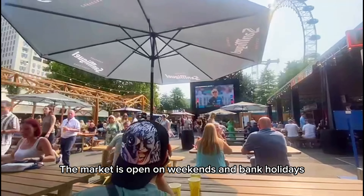The market Between the Bridges is located on the South Bank, right between — you guessed it — two bridges: Waterloo Bridge and Westminster Bridge. What makes this market so special is that you get an amazing view of the London Eye.